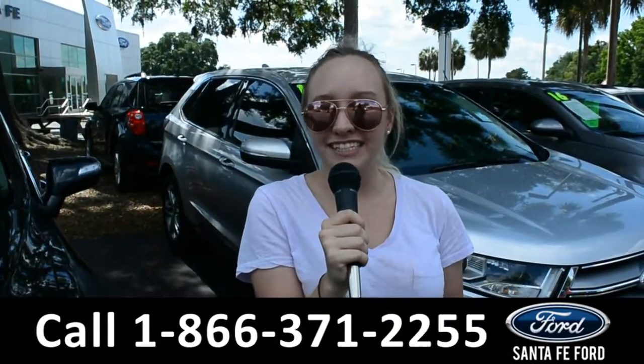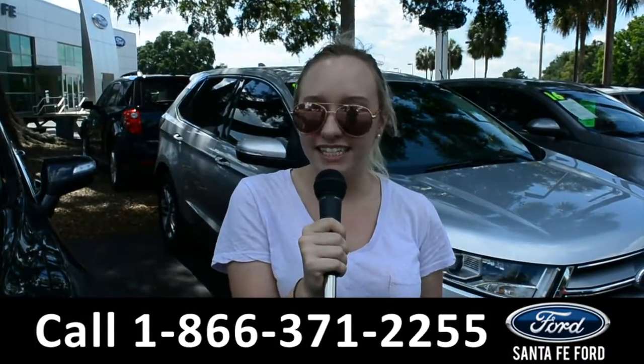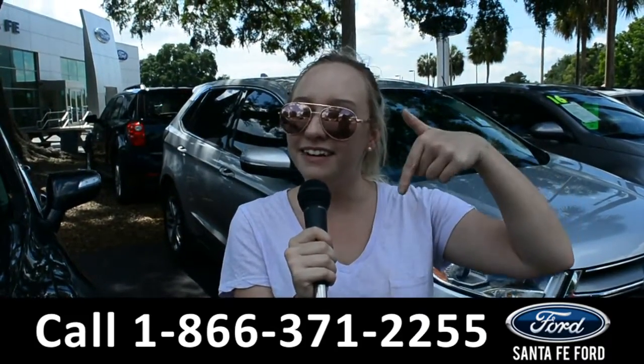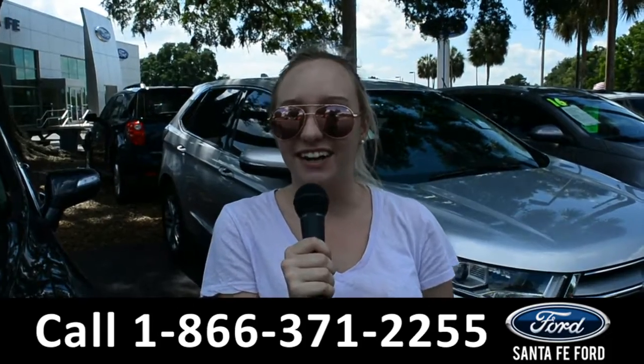For more information on this 2018 Ford Focus, you can visit us online at SantaFeFord.com or give us a call at the number below. My name is Alyssa. Thanks for watching.